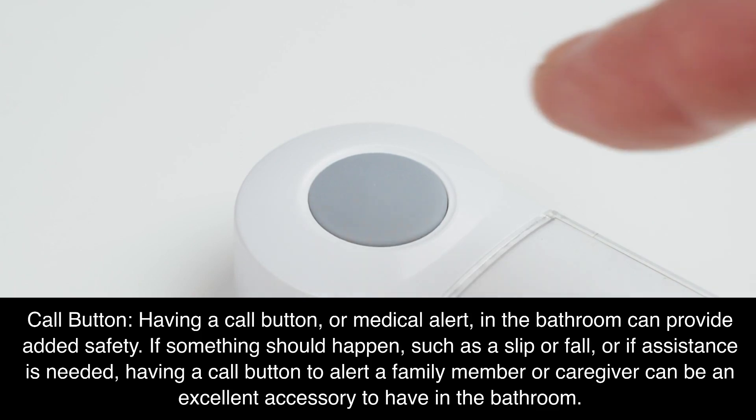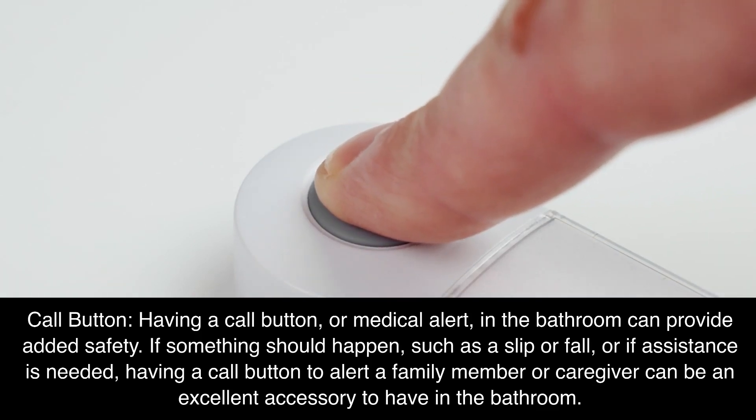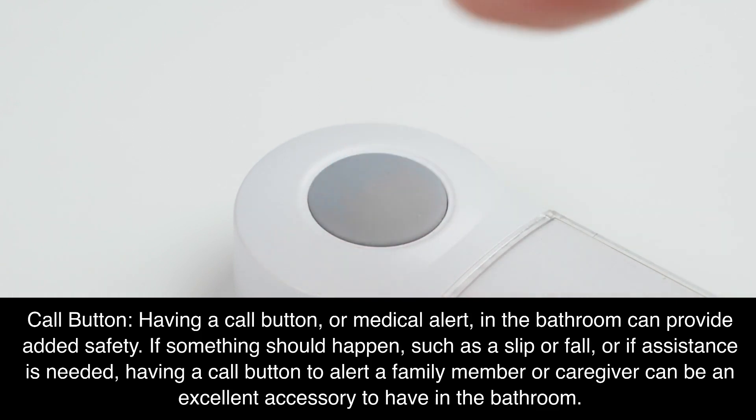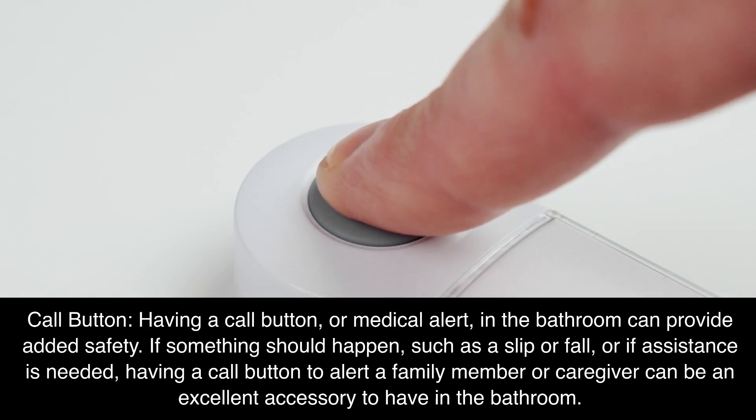Call button. Having a call button, or medical alert, in the bathroom can provide added safety. If something should happen, such as a slip or fall, or if assistance is needed, having a call button to alert a family member or caregiver can be an excellent accessory to have in the bathroom.